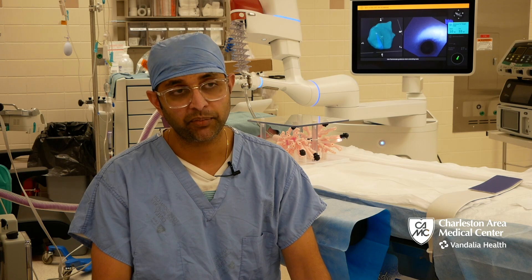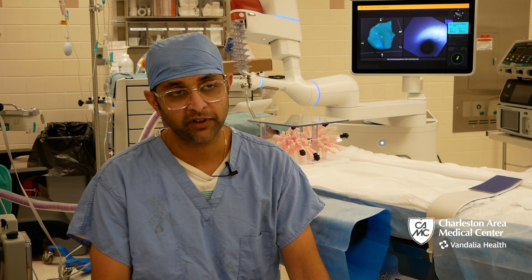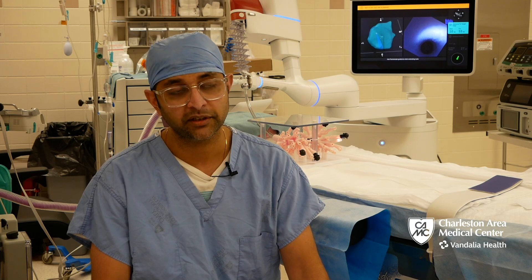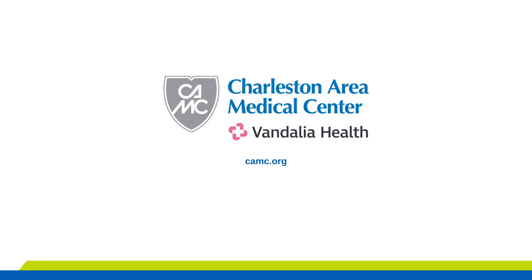I am very proud and humbled to be part of a system where we have state-of-the-art technology available and can bring this to the patient population here in Charleston, West Virginia, so that we can diagnose and treat lung cancer at an early stage.